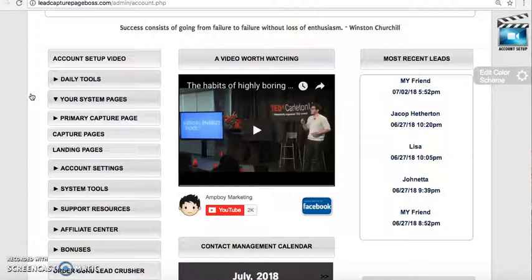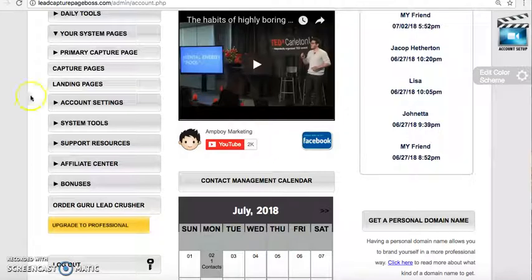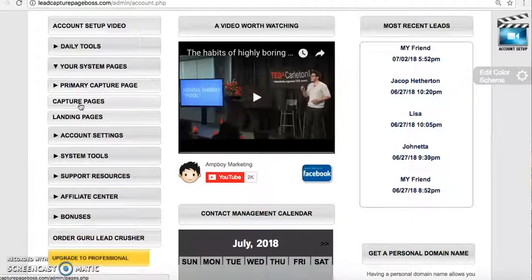I'm going to share with you how you can create capture pages for RevitalU. You can also connect an autoresponder or create one within this system. If you have AWeber or GetResponse, you can connect those as well. This does have an affiliate side — you can promote it to earn commissions if you choose to order the Guru Lead Crusher, which is more advanced for the advanced marketer.